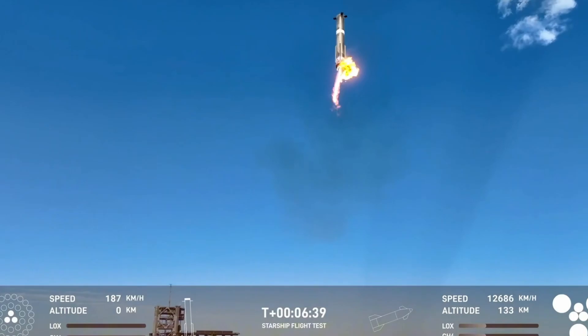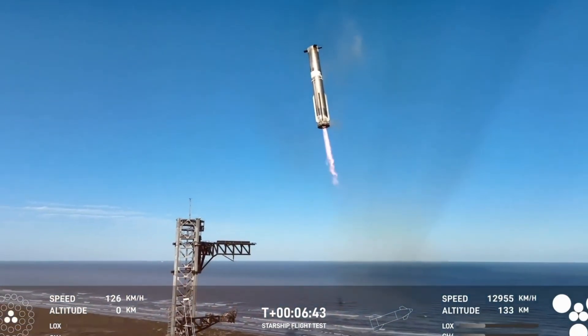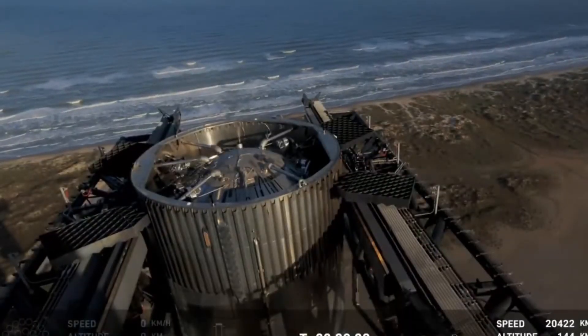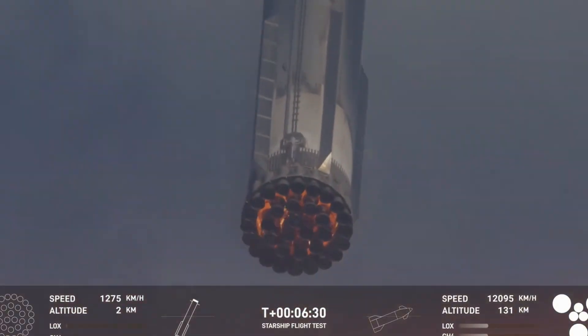The booster settled onto the chopsticks with more force than ideal, visibly swaying after touchdown. But this second successful catch proved that SpaceX's ambitious recovery system was no fluke. The celebration was short-lived. Ship 33's journey took a dark turn as engines began shutting down one by one — not in their planned sequence, but in a cascading failure that spelled trouble.